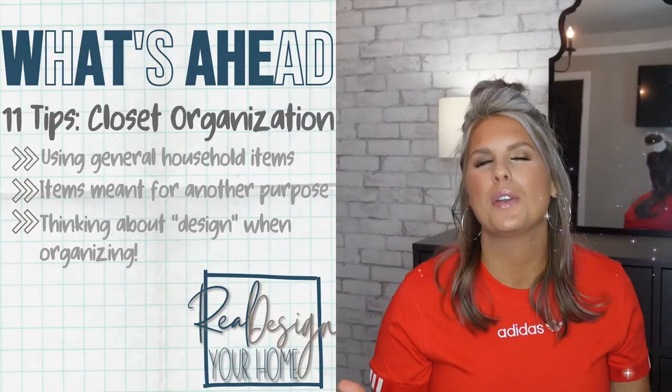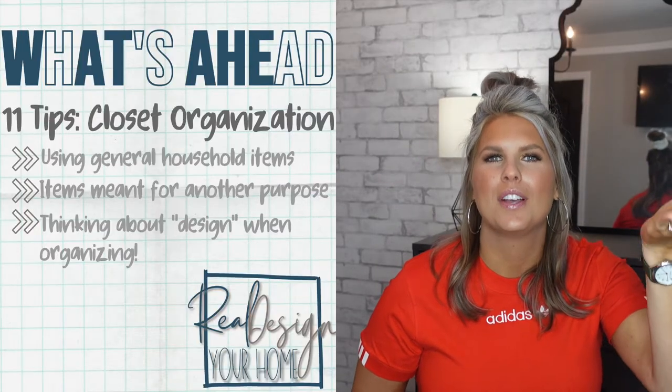Everybody loves a good design fail, so make sure to stick around until the end if you'd like to see the design fails that sometimes occur in the making of these videos — aka the bloopers.